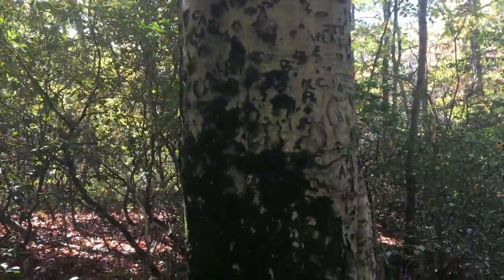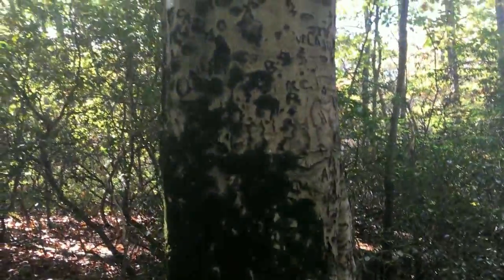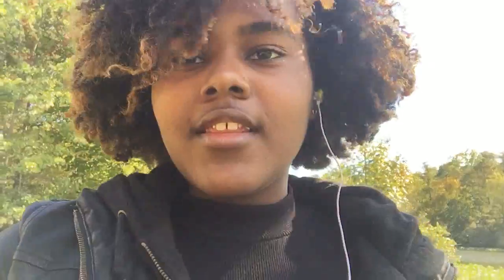I've never actually seen a tree with people's names carved in it. I think it is important every now and then to come out and just reconnect with nature, because you don't realize how fast-paced things are going sometimes, and it's good to just sit back and reflect.